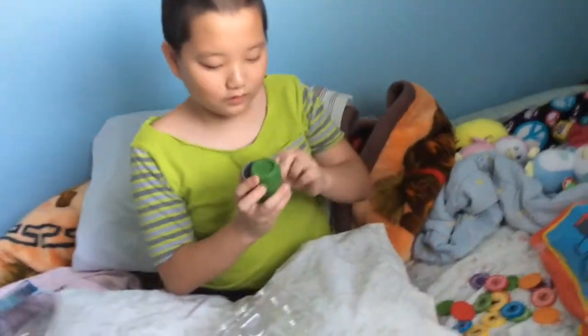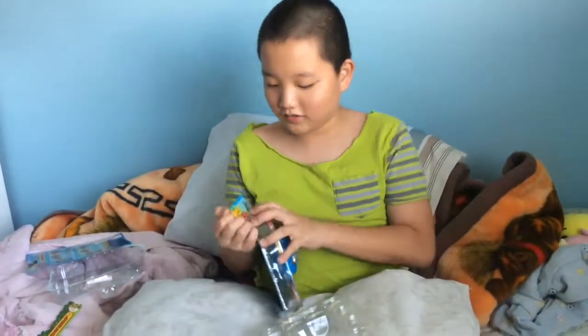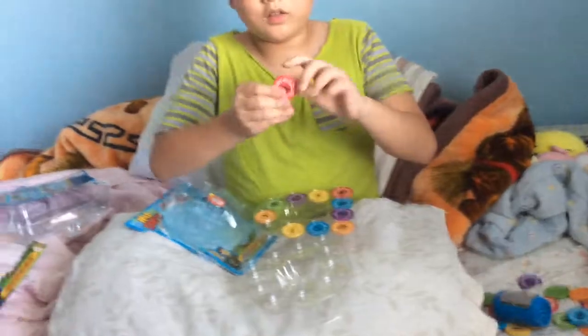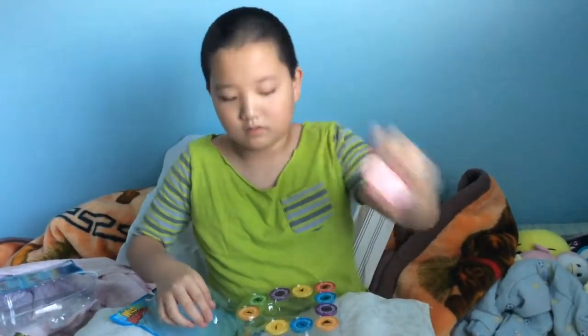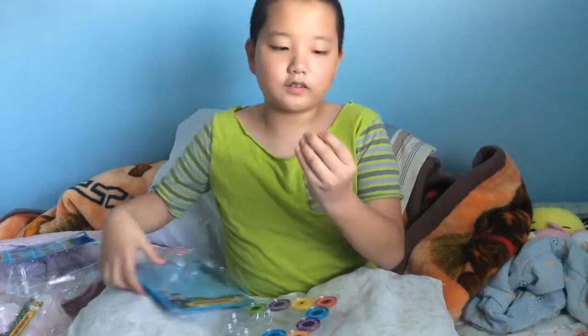This is so cool! Now I'm going to open this blue one. So this one is a red panda. This one is a woodpecker. This one is a gecko — it's actually a tokay gecko.